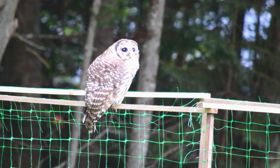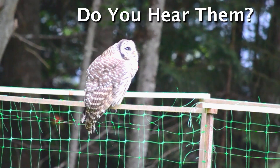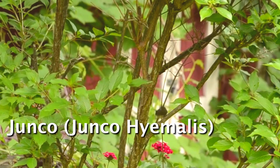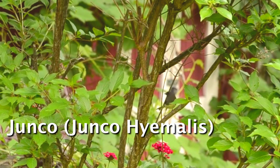This is often one of the ways that I am actually alerted to the presence of the owls. I'll hear these alarms and I'll go outside and I'll get to see the owls.